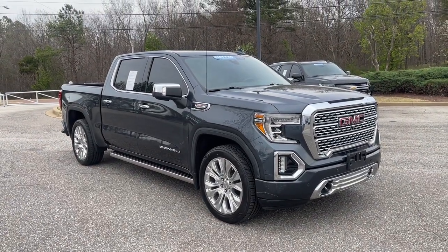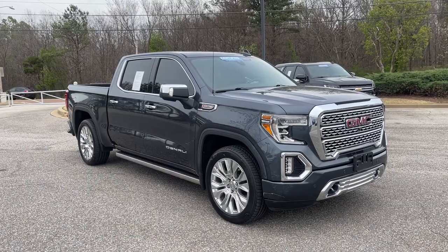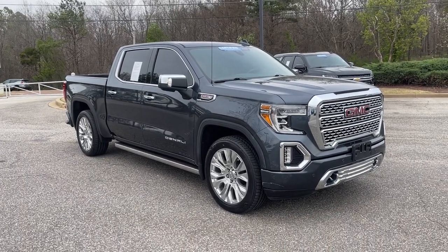Folks, come on down. Take this one for a spin. We're located at 8500 Highway 64 in Bartlett, or give us a call at 901-333-8000. Thanks.